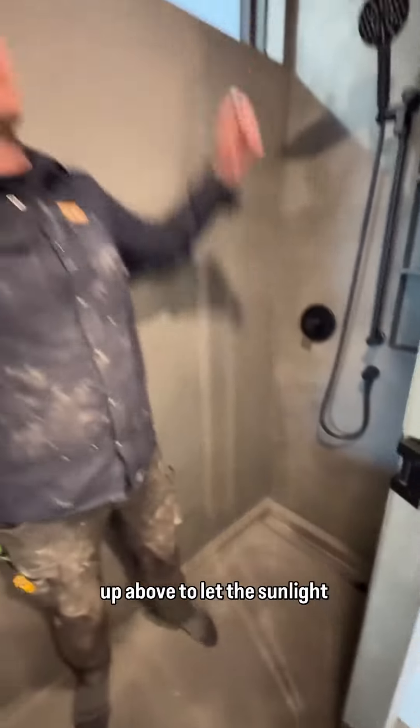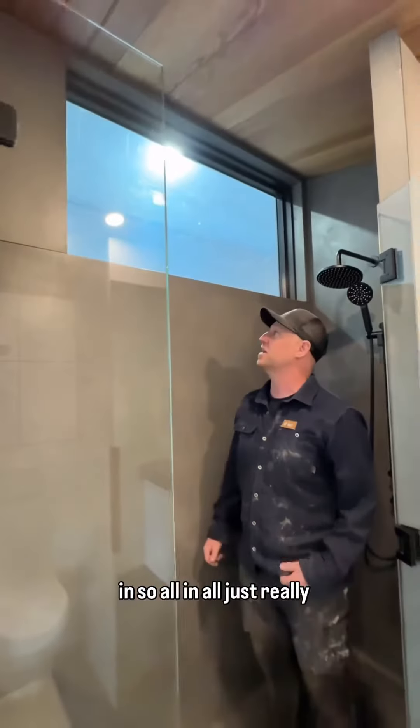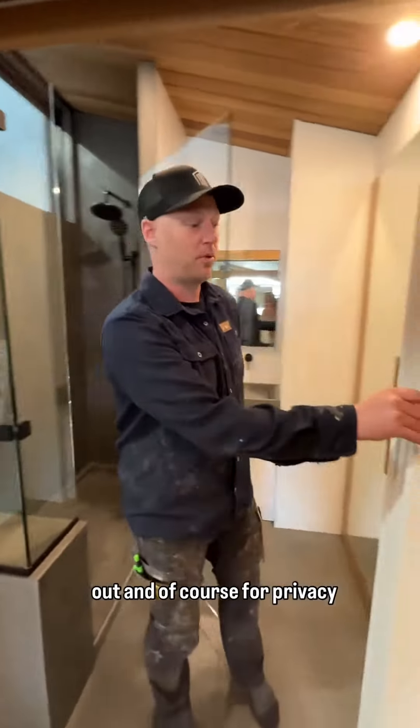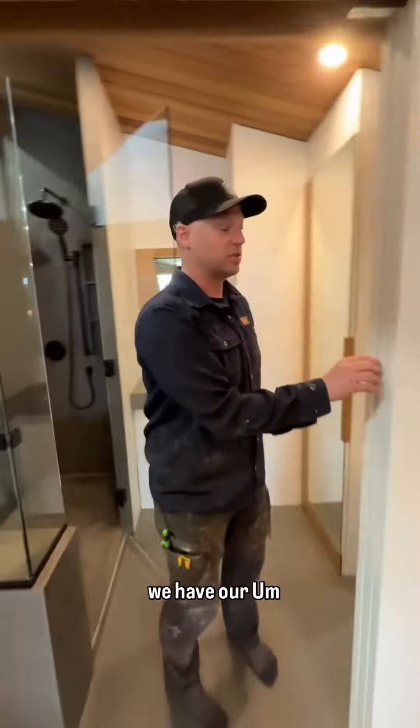And then a big giant window up above to let the sunlight in. So all in all, just really proud of the way it turned out. And of course, for privacy, we have our...